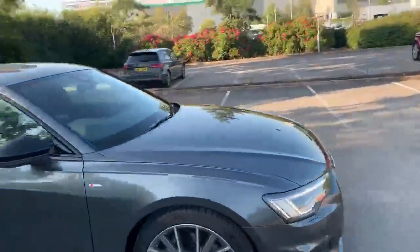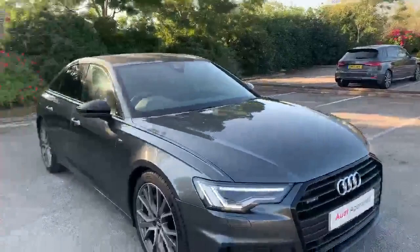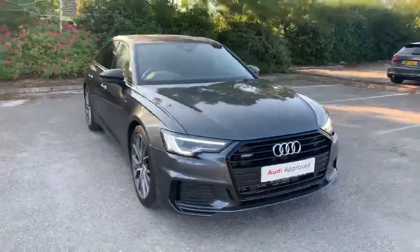If you'd like any more information on this car please feel free to give Stafford Audi a call at 01785 250 4444.